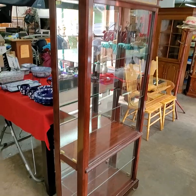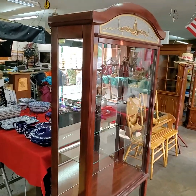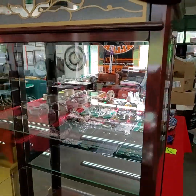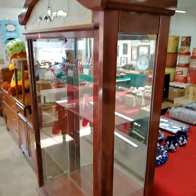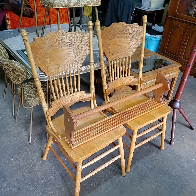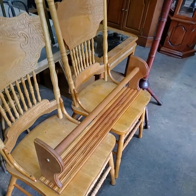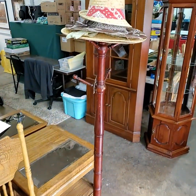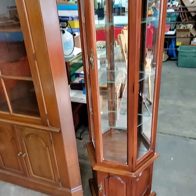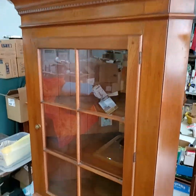Really nice glass lighted display case — glass shelves, mirrored back. Two press back chairs tonight, going to be sold by the pair. Nice shelf with the quilt rack. Coat tree. China cabinets for tonight — we have this little one right here; not so little, it's as tall as I am. And we have this beautiful corner cabinet.